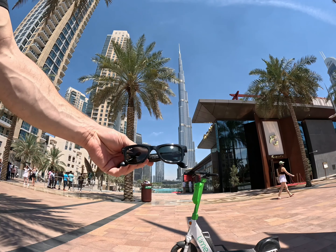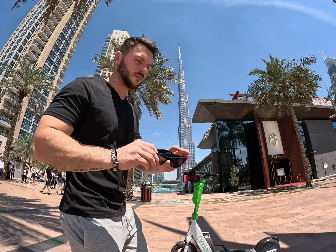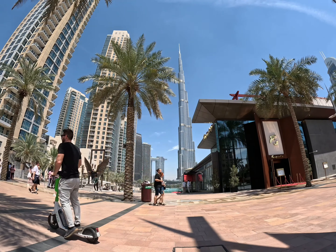Hey, what's up? These are Ray-Ban Stories — smart glasses with built-in cameras, speakers, and microphone. I've had these for about a year now and I bring them everywhere whenever I'm traveling because they're good-looking sunglasses, they record videos, take pictures, and have many other useful features.